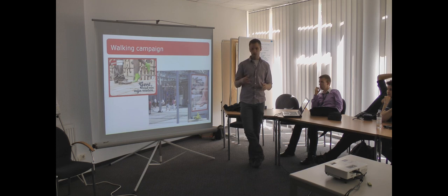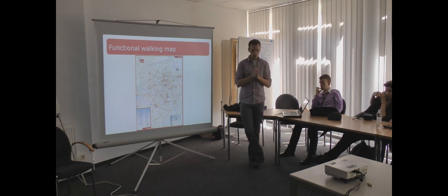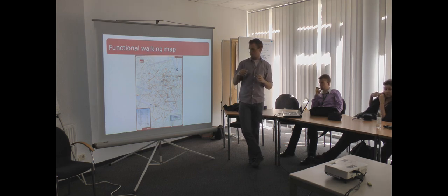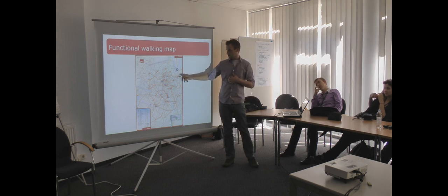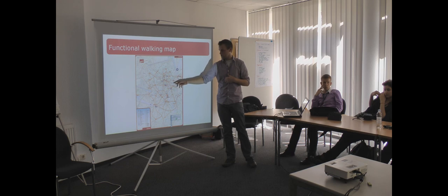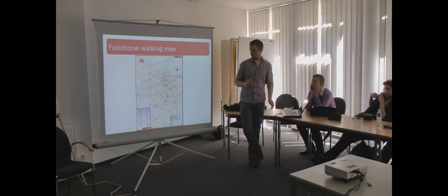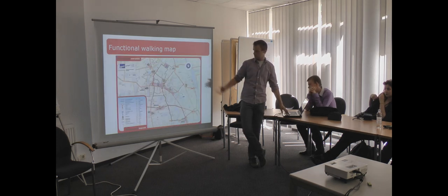They also do a lot of campaigns to convince people in Gendt to go by foot or by bicycle. In English the campaign is called 'Gendt the city of my feet' and you can see these posters all over the city. They also developed a map for pedestrians. Normally you get a map to show how to drive by car, but they developed one especially for pedestrians. You can see how long it takes to walk from one place to another — for example, five minutes. The red lines show the walking routes, and each line tells you how long it takes to go from A to B.